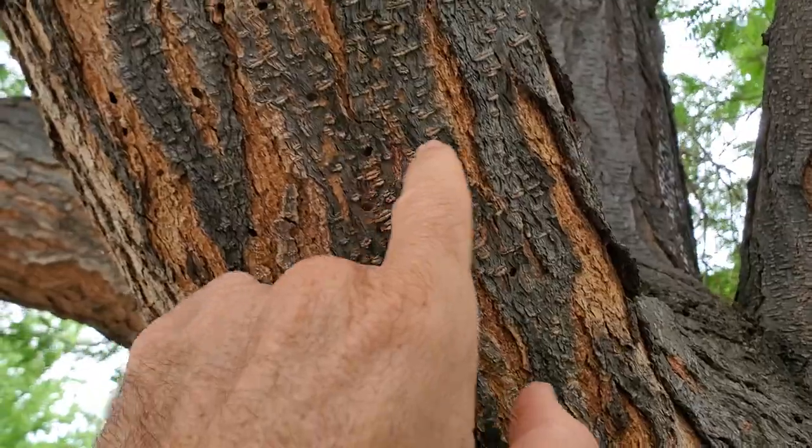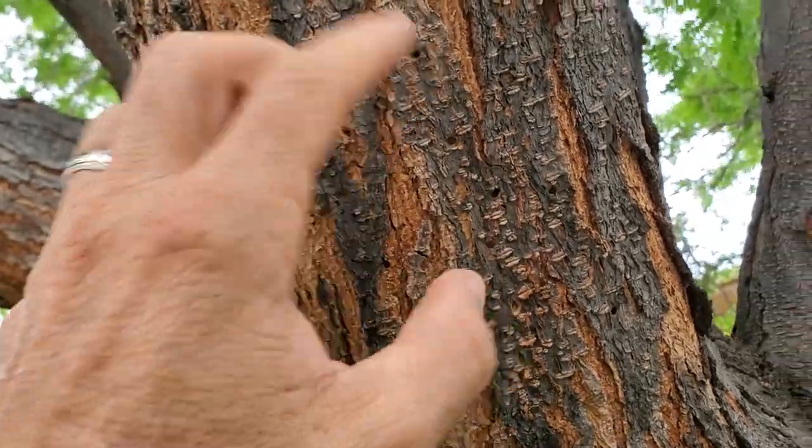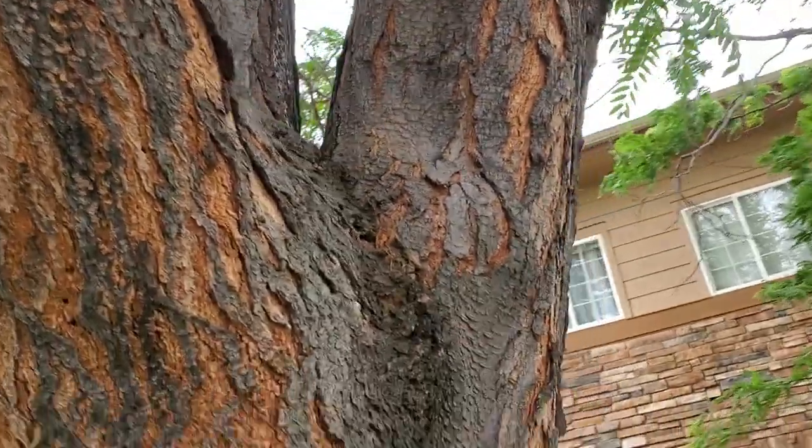Holy cow — I'm counting at least 25 exit holes on this section, and there's a lot more over here.